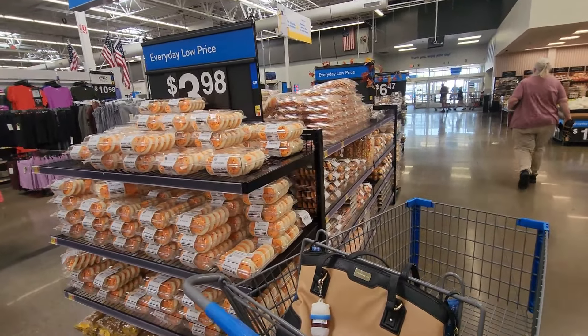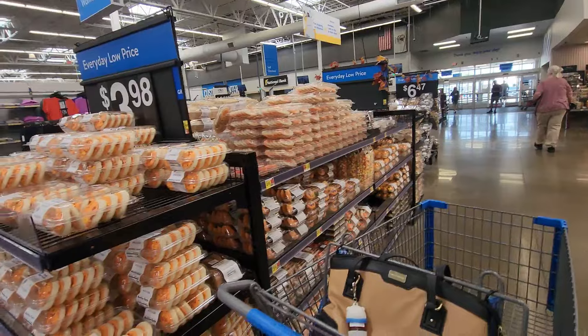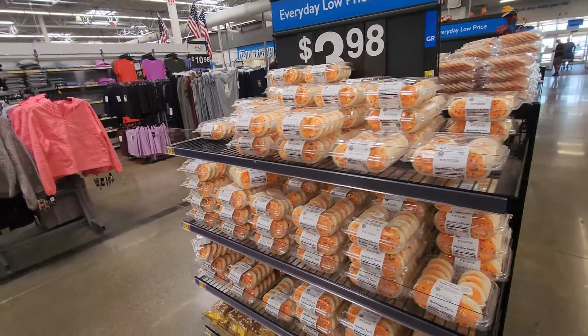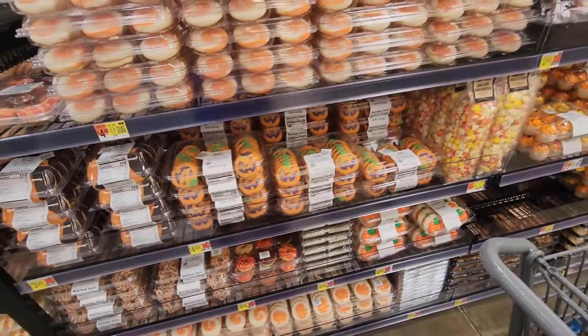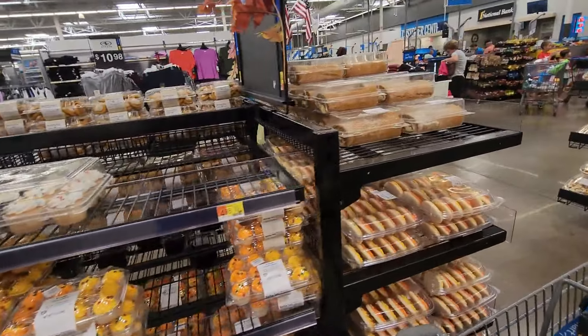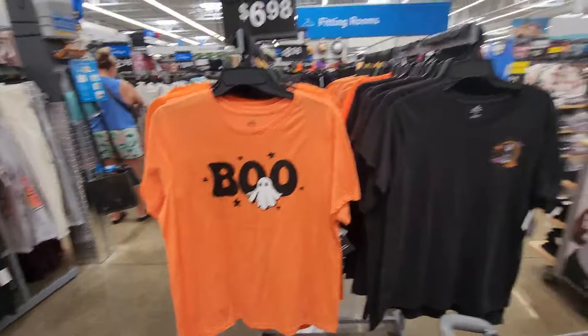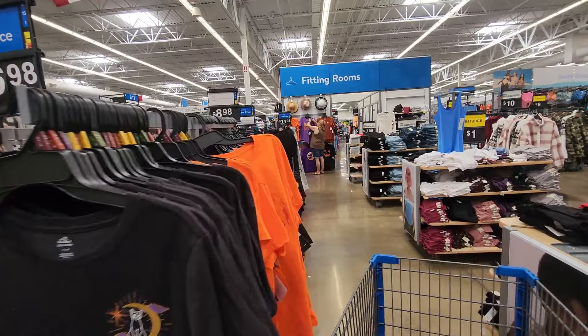There's a beautiful new section up front with all of their fall-inspired desserts and some Halloween items already — pumpkins and popcorn. There are a couple of t-shirts for $6.98.